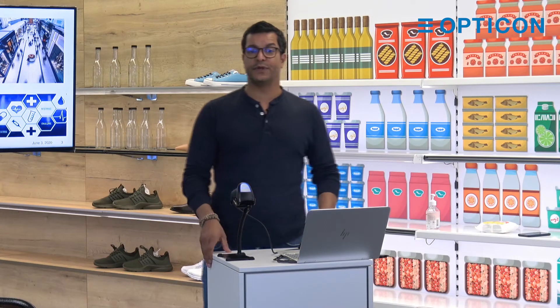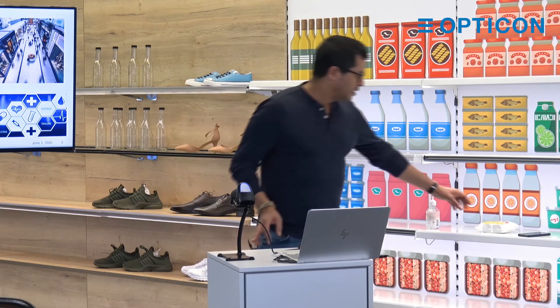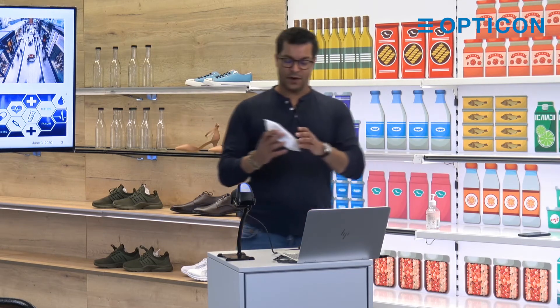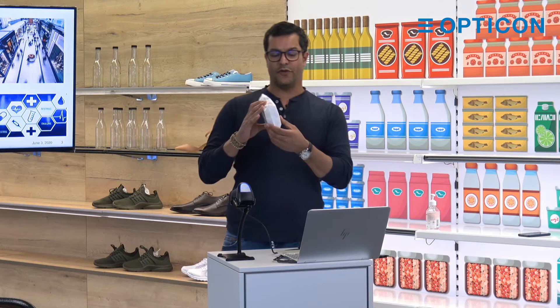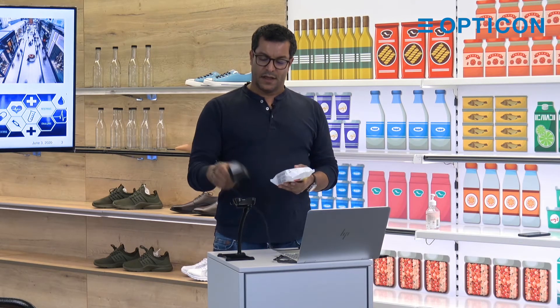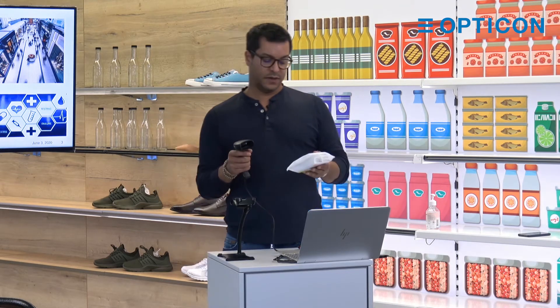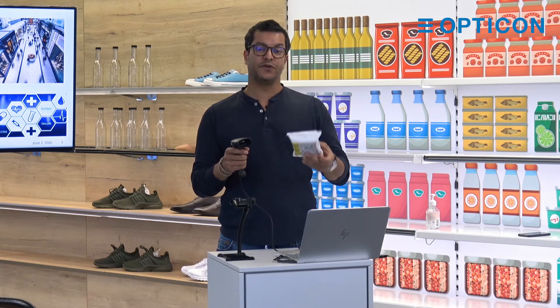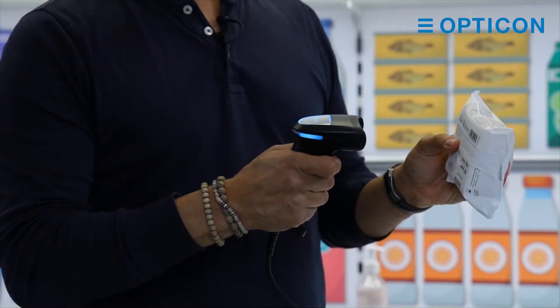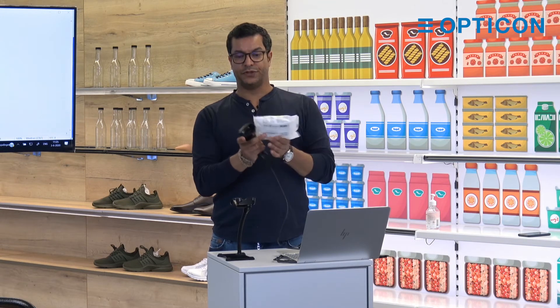Now I will show you the performance of the barcode scanner, which is very important. I will start with this item here. On the front you have a 2D code, on the back you have a 1D code, and I will start with the 1D code. You will see a green aiming LED which makes it easier for you to focus on the code. As you can see, the performance is very very good — and also the 2D code.